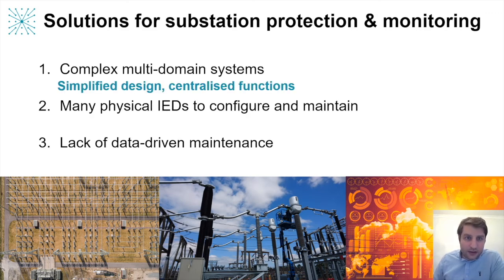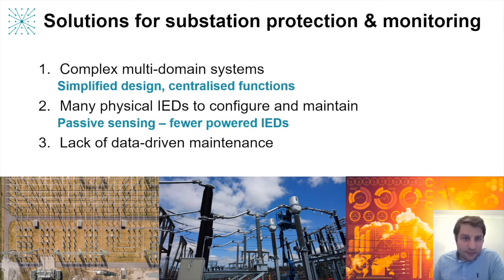First, we make digital substation designs simpler by reducing the amount of communications equipment required, or eliminating it completely in some cases, and by consolidating functions into one central IED. This adds a lot of convenience and can really reduce the amount of engineering time required. Similarly, because we provide passive sensing, we can see far and wide through the whole grid — not just a single substation and at all voltage levels. This means fewer physical powered IEDs to worry about and fewer devices to be configured, both initially when the substation is commissioned and over time as firmware upgrades are required.